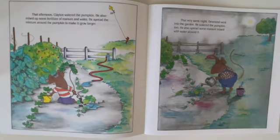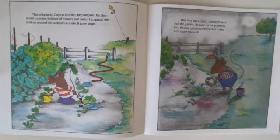That afternoon, Clayton watered the pumpkin. He also mixed some fertilizer of manure and water, and spread the mixture around the pumpkin to make it grow large.